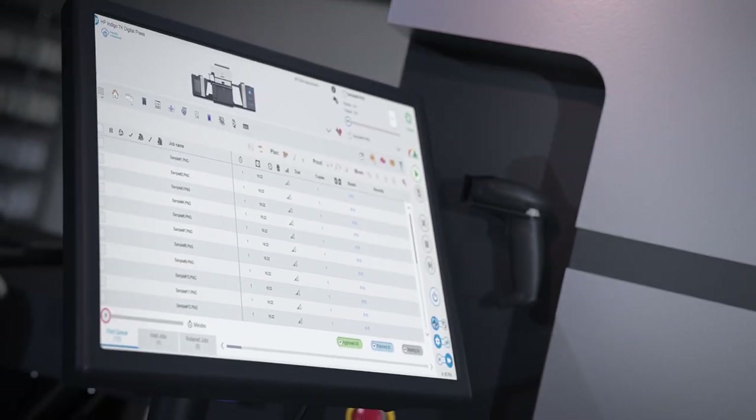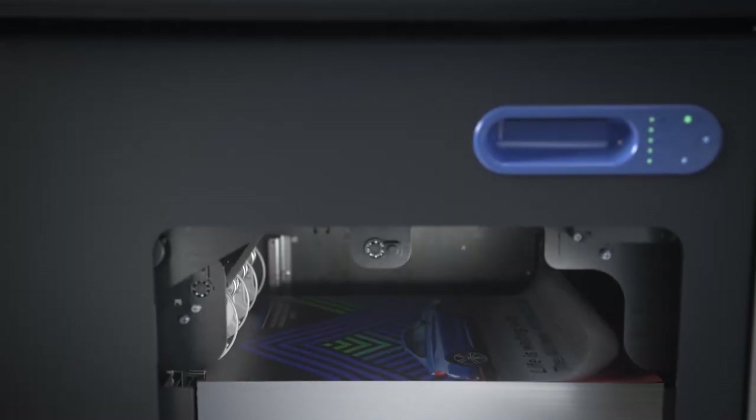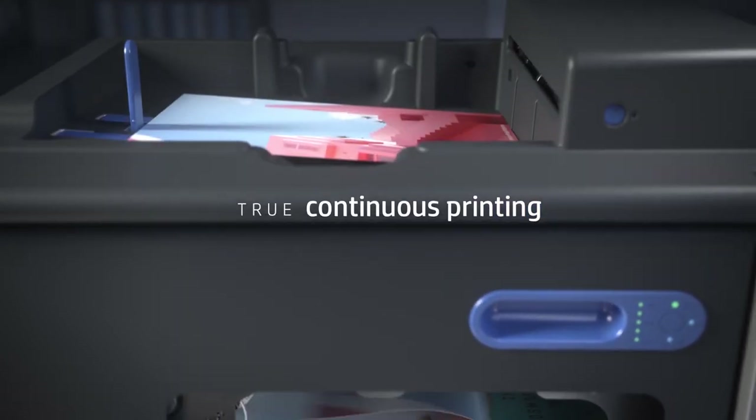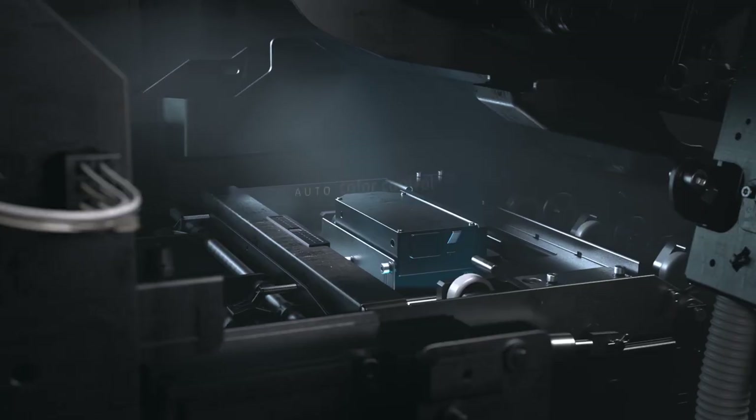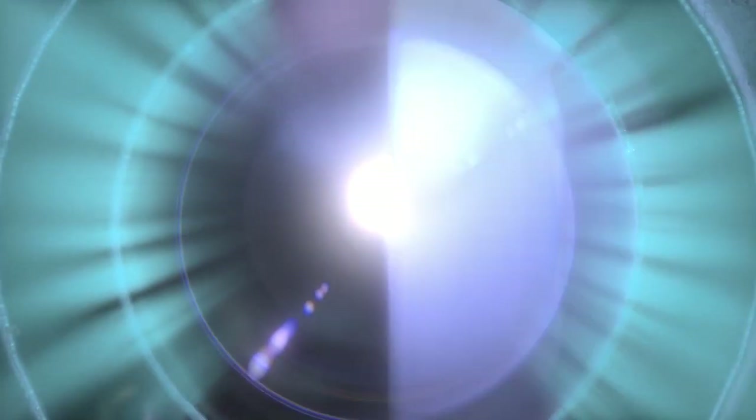With a suite of smart software tools, you can completely simplify your production, automatically optimize your job queues and proof while you print for true continuous printing. Match and maintain colors seamlessly with auto-color control, keeping jobs consistent across all presses and sites.